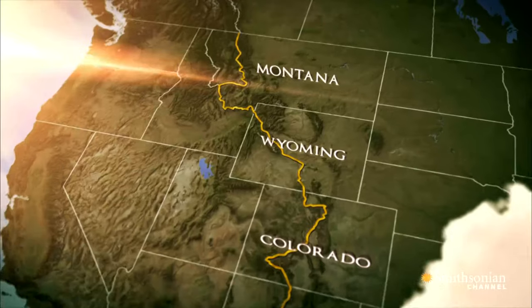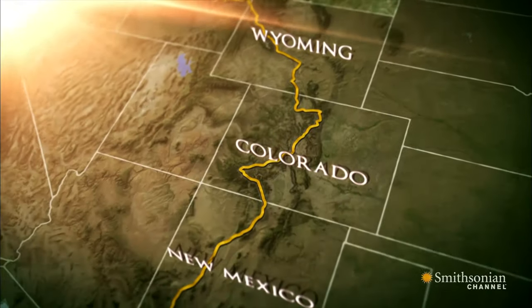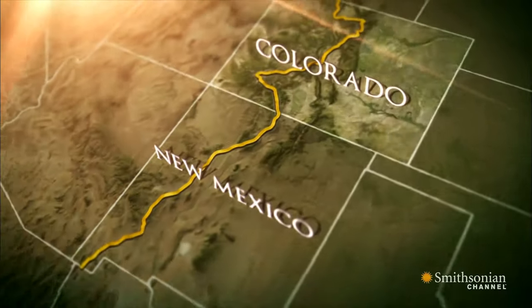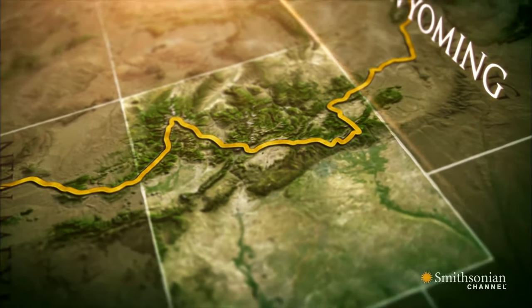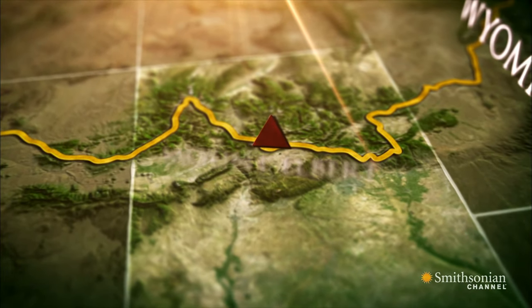The Continental Divide crosses the United States from the northwest corner of Montana to the southwest corner of New Mexico. In Colorado, it follows a series of peaks through the Rockies. The tallest of these is also the tallest in the state, Mount Albert.